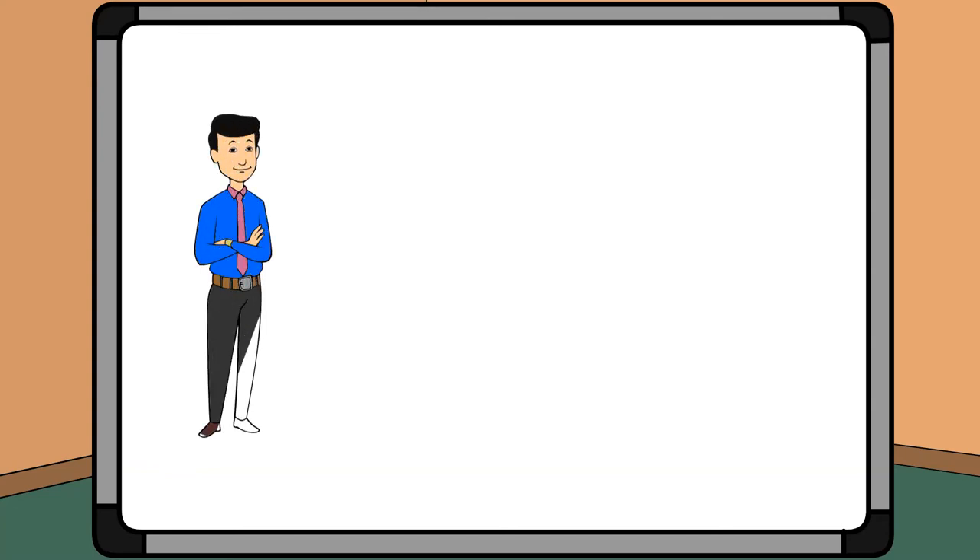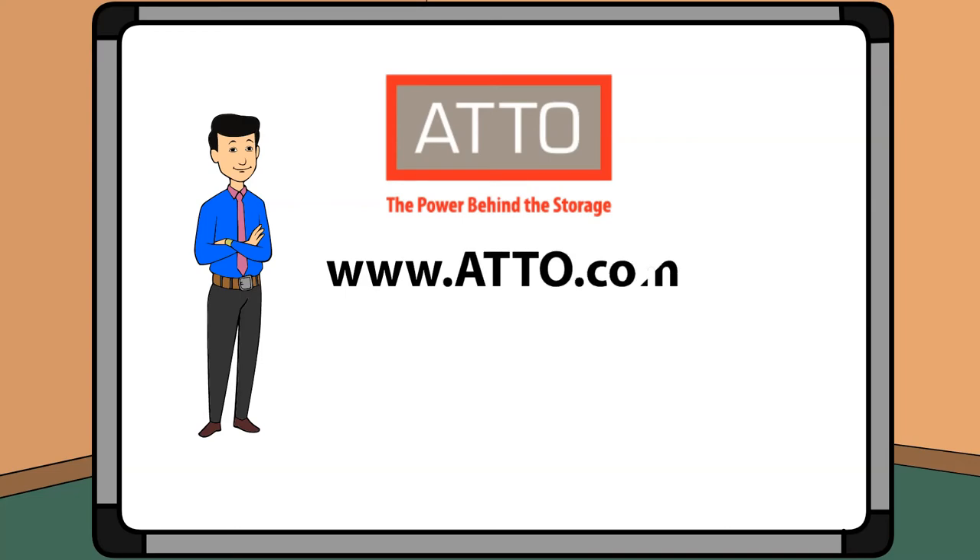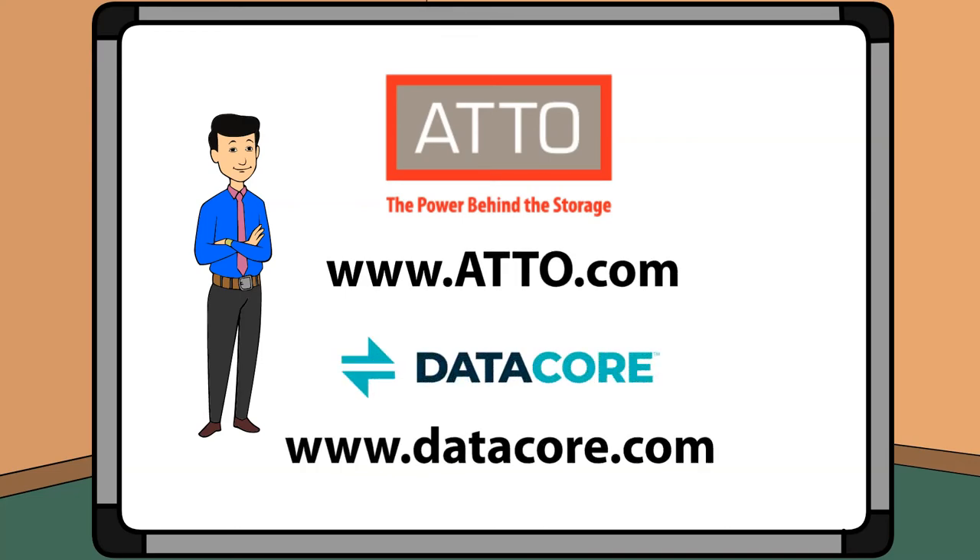Thanks for watching our short video. For more information about this solution and more offerings from Addo Technology and DataCore, please visit our websites at www.ado.com and www.datacore.com. You'll find the links in the description below.